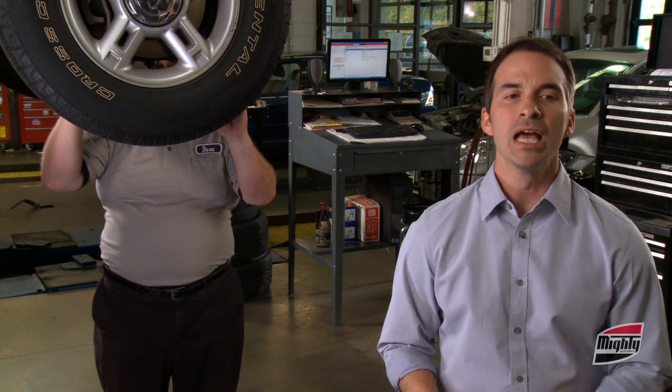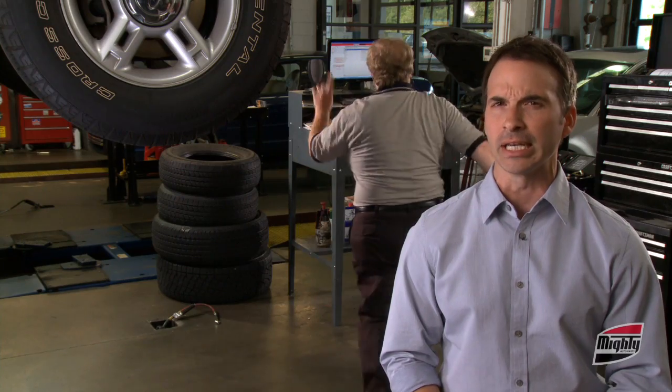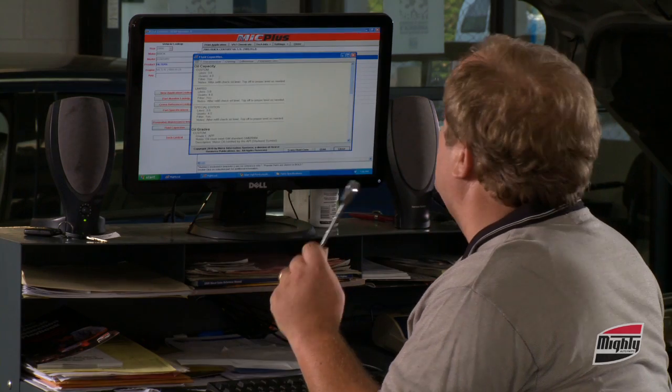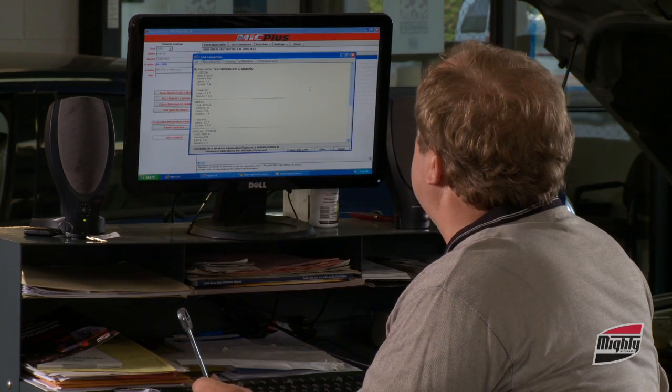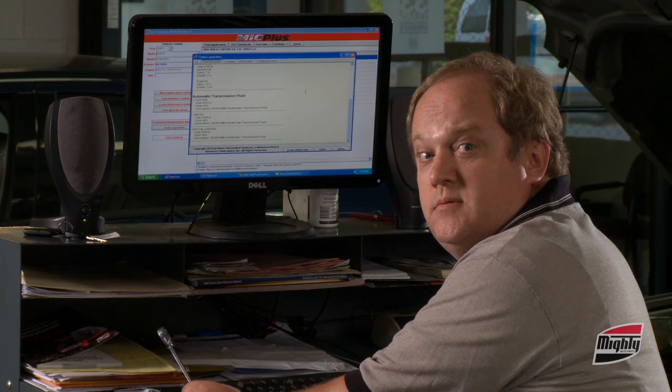See? Now watch this. Dave, how much automatic transmission fluid does a 2005 Buick Century need? Clock's ticking. Service fill or total fill? Total. All right, we got a 1465E, 13.5 quarts, 12.7 liters of AF6. And what's AF6? Dextron 6. Did you use the Mic Plus Online catalog? Yes. Is that cheating? No, Dave. It's called being efficient.